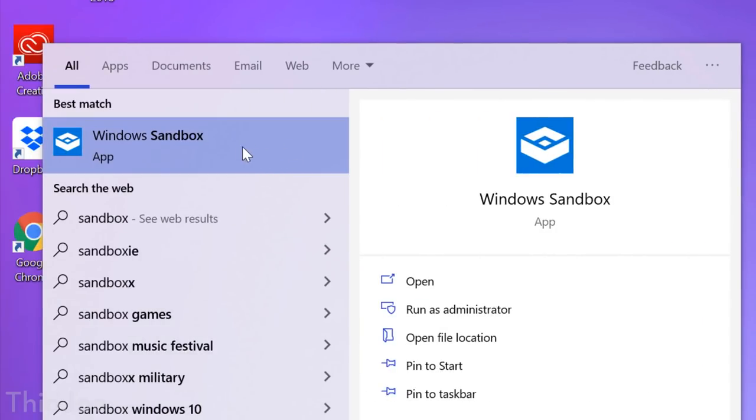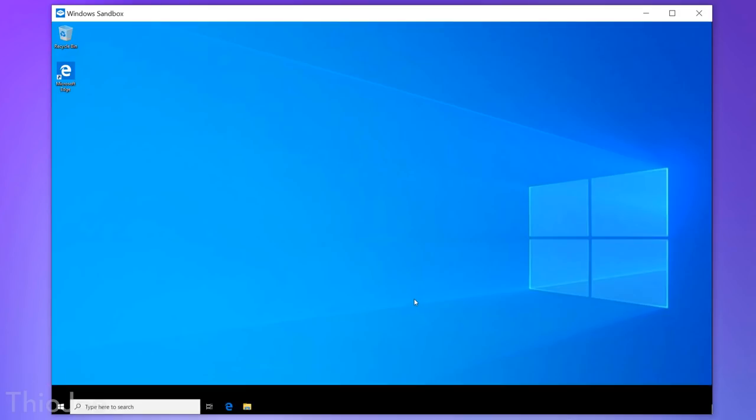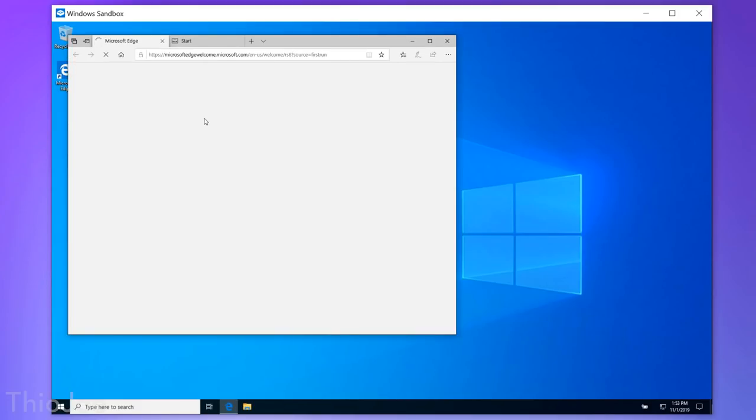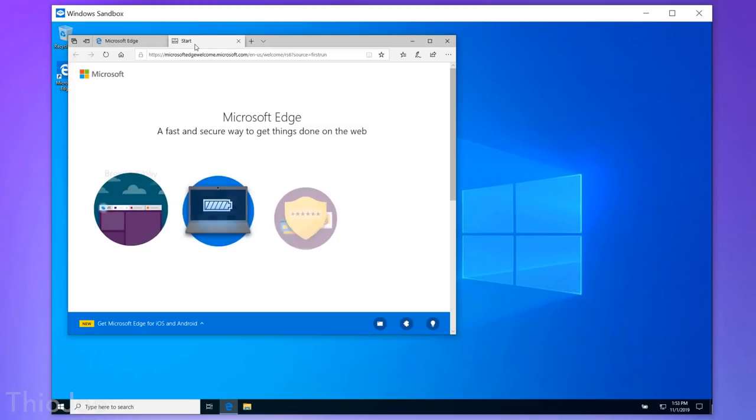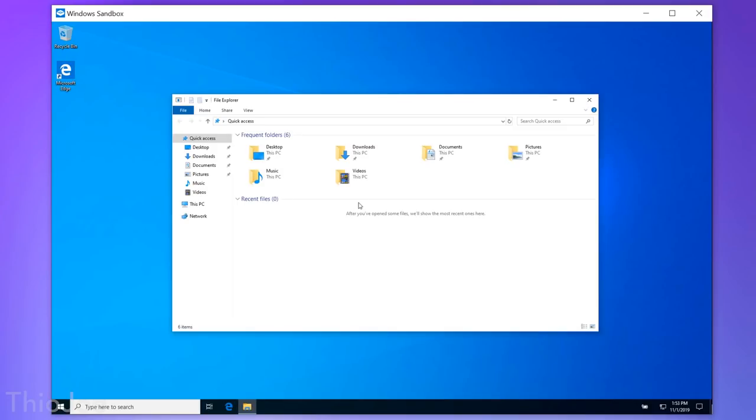The first new feature change has to do with the Windows Sandbox, which was released in a previous build. Now it allows you a little bit more control over the actual isolation and the sandbox. For example, you can actually have a different version of Windows 10 running in the sandbox to test things out than the host version. This could theoretically mean you're running a different build in the sandbox, which might be helpful if you're a developer.